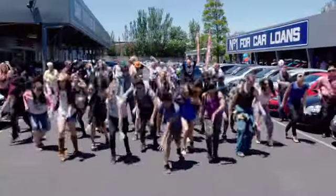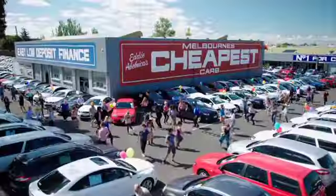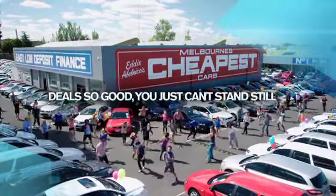We have same day drive away finance available and a huge list of approved service centres throughout Victoria. Melbourne's cheapest cars — deal so good, you just can't stand still.